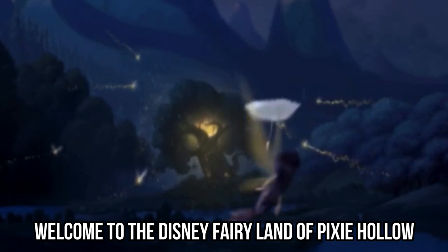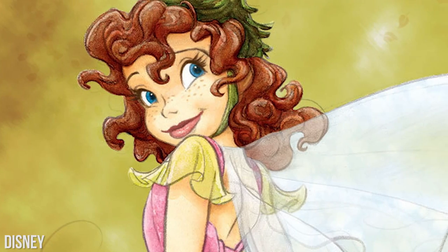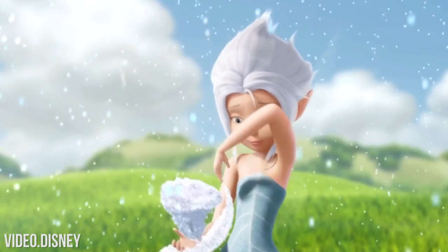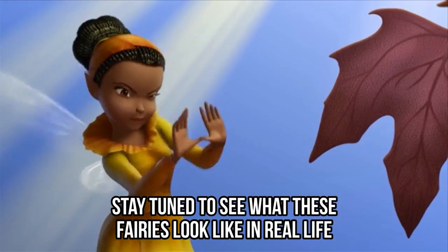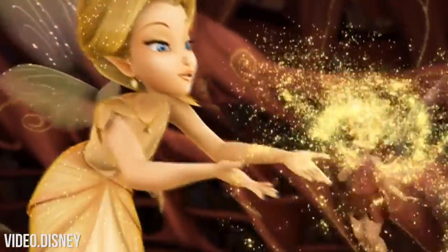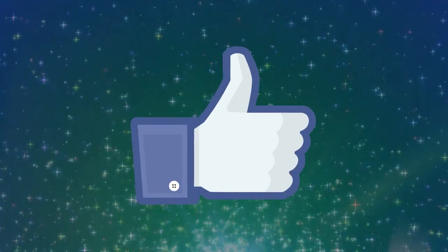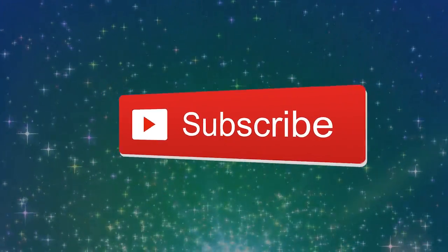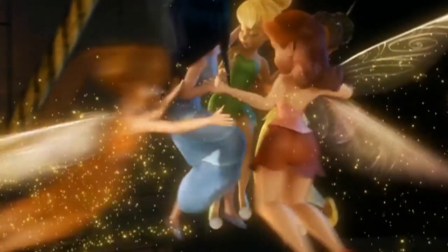Welcome to the Disney Fairyland of Pixie Hollow, where you'll meet 10 palm-sized fairies with amazing superpowers! Stay tuned to see what these fairies look like in real life, and wait until you see who Tinkerbell was actually based on! Don't forget to like this video and subscribe to our channel! Now join us as we look at 10 Disney Fairies in Real Life!